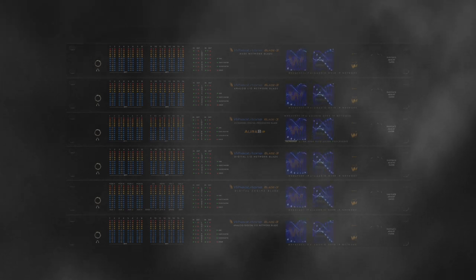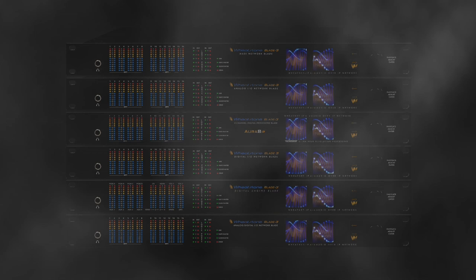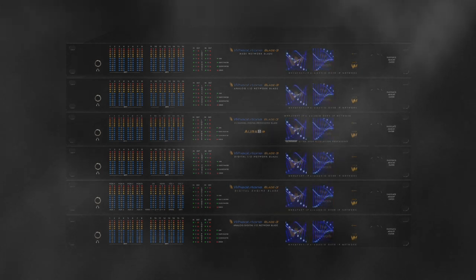Wheatstone is known for its commitment to quality. Every individual device is thoroughly tested to ensure that it meets strict standards. But when their advanced audio over IP networking system, WheatNet IP, was recently redesigned, the situation called for more than just testing of the individual components.